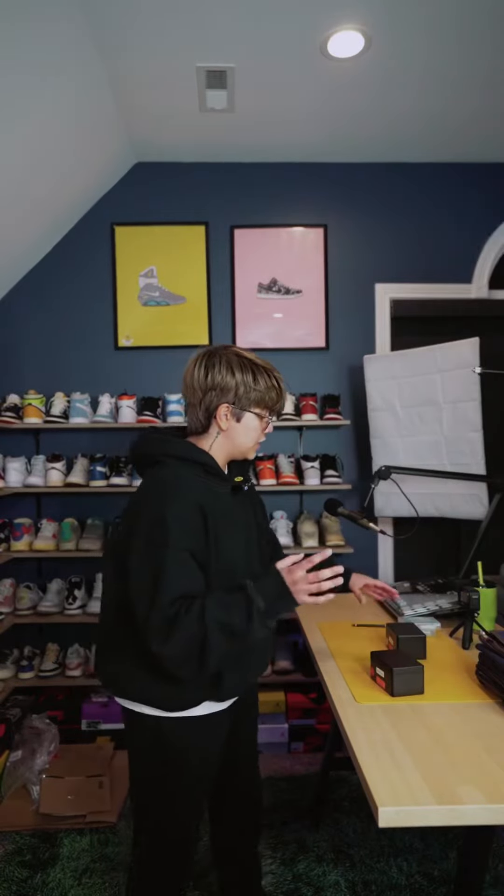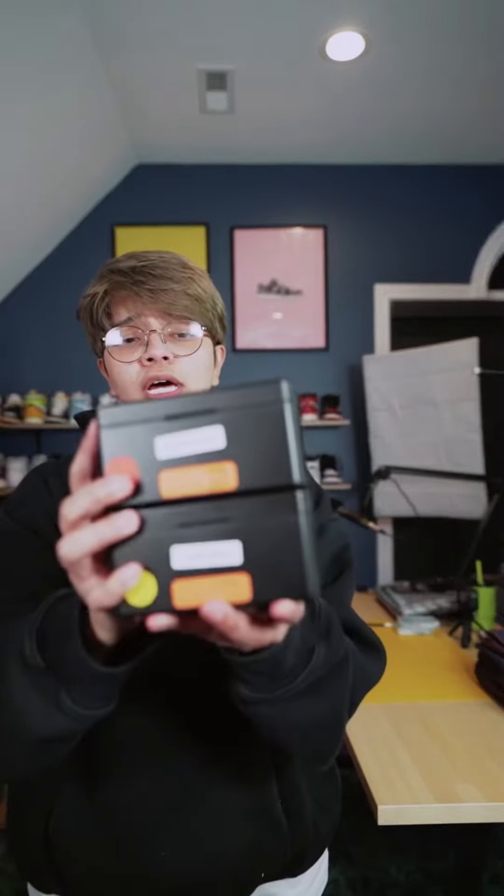Alrighty, going into the last items — same thing with the Rode Wireless Go's — I went ahead and purchased portable wireless charging cases for the Rode mics, and that is it for today's haul.